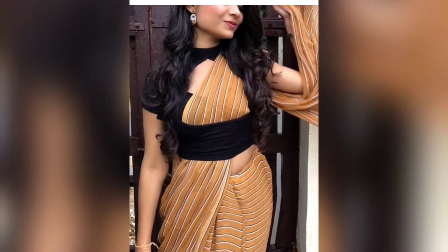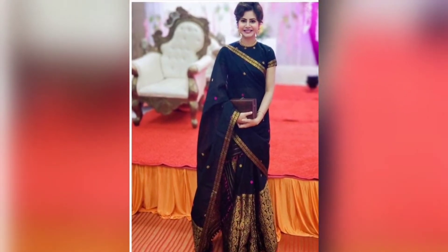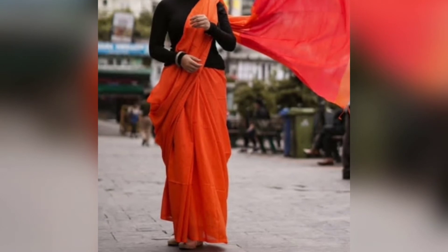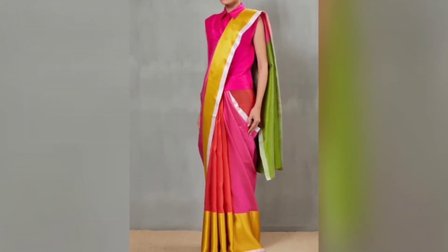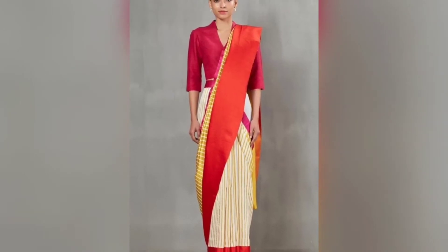We all prefer cotton saris in the summers mostly, so this video will show you many different ways to drape them. You will get many different fabrics, but mostly you can find many different types of cotton sari, and you can see all the draping ideas in this video.